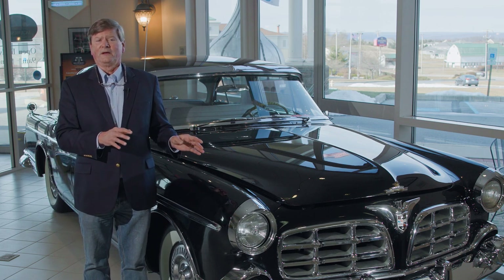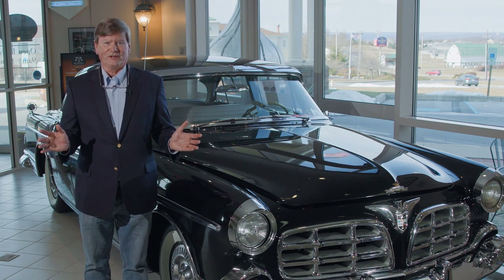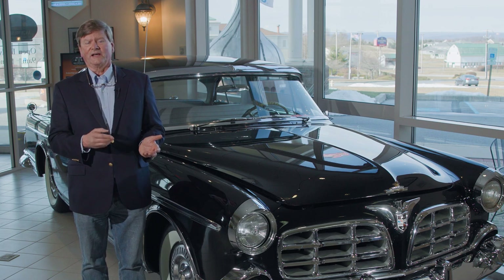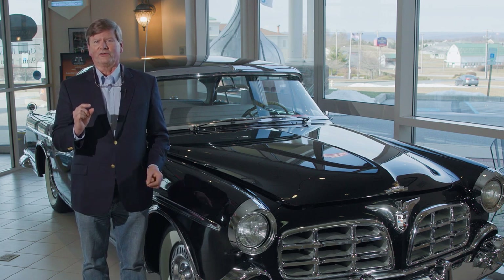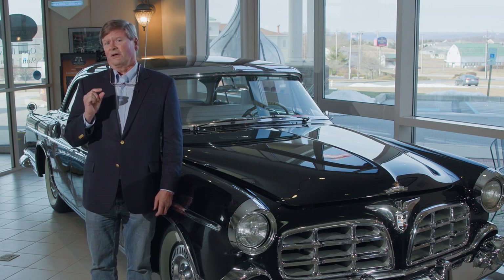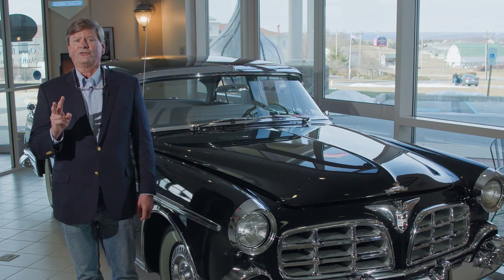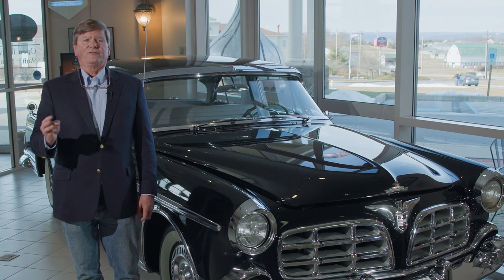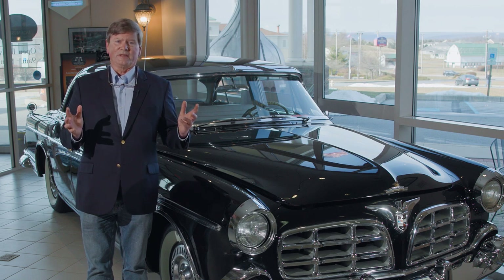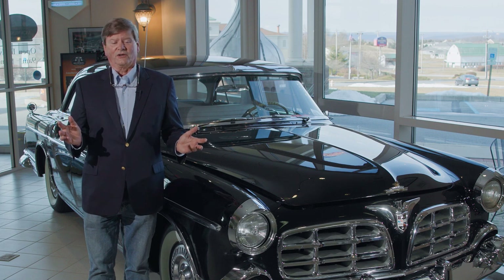In 1954, Chrysler borrowed a hundred million dollars from the insurance industry and came out with the hundred-million-dollar look — its 1955 car line. It was an all-new look for Chrysler, and they were ready for it because they had been America's number two auto manufacturer but had been passed by Ford, largely because their styling lacked and fell behind other manufacturers. Their cars were tall and humpy and lumpy, and people wanted streamlined, mid-century modern looking cars.